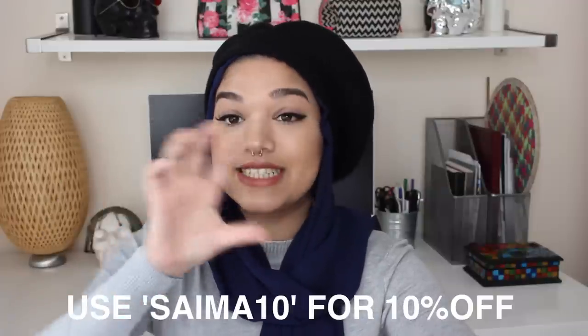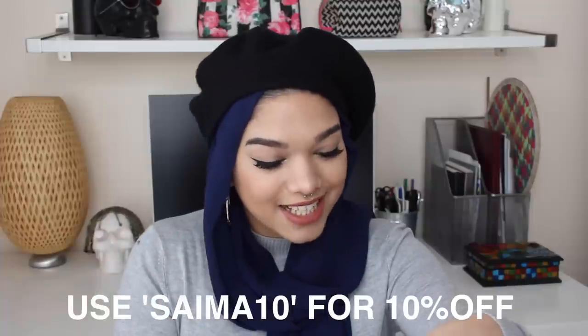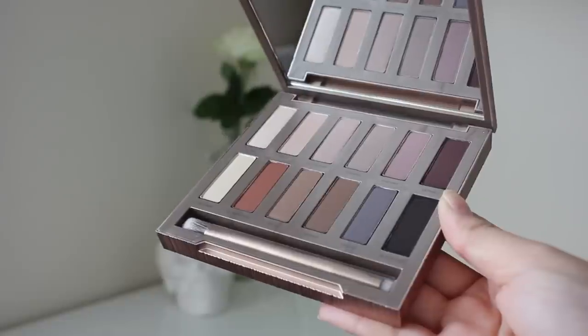Next up we have Feel Unique. I'm a huge Feel Unique fan. They sent me a cute little note saying 'Thank you for being part of Team Fun' and a 10% discount code for me and my subscribers, which is CYMA10 — I'll put it on screen right now. And look what they sent me — it's the Urban Decay Naked Ultimate Basics All Matte All Naked palette! I love Urban Decay. Their eyeshadows, their liners, their primers — everything is just on fleek.